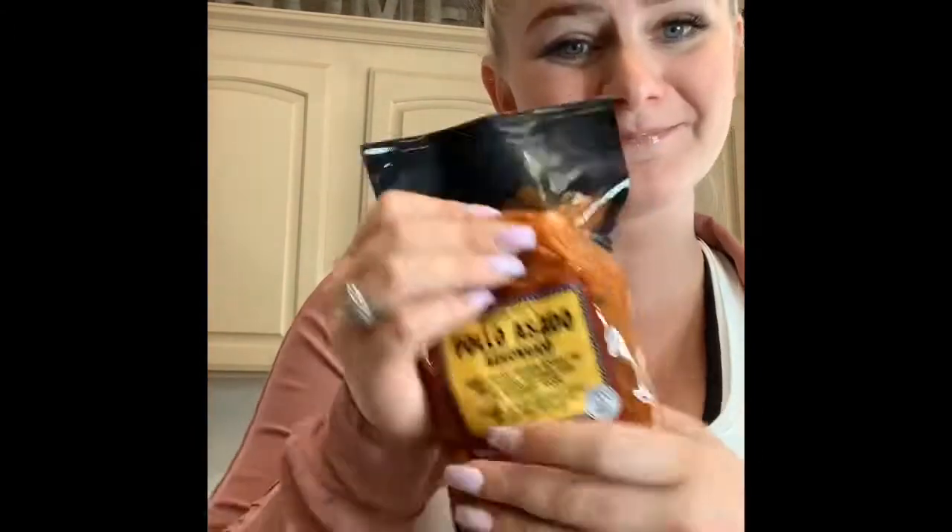I got the pollo asado chicken — correct me in the comments if I said that wrong! This stuff is awesome. It's already pre-marinated chicken and it's thinly sliced, so you can just throw it on the barbecue real quick. I threw it in the crock pot last time and it cooked up really well. I think next time I'll throw it on the barbecue for a different option. The marinade on it is already delicious — you don't need to put anything else on it.